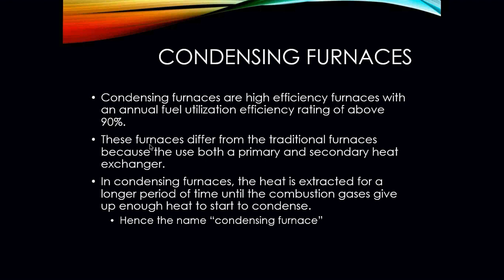Condensing furnaces have a fuel utilization efficiency above 90%. These furnaces differ from traditional furnaces simply because they have both a primary and secondary heat exchanger. The heat is extracted for a longer period of time until the combustion gases give up their heat from start to finish. On your condensing furnaces, flue gases are around 100 degrees — sometimes even 90 degrees. The reason we achieve that is through the secondary heat exchanger, where the air passes through that portion of the furnace longer, allowing us to pick up that additional heat and put it into the space.